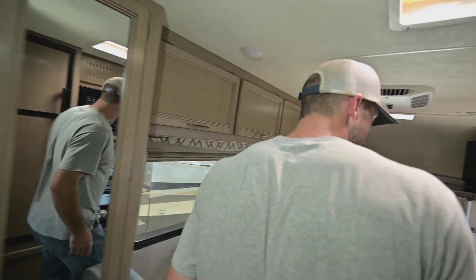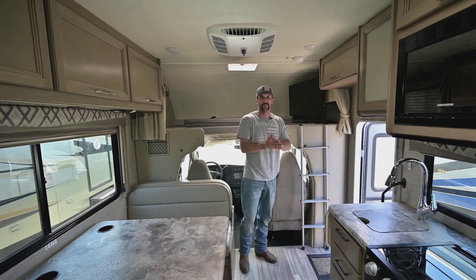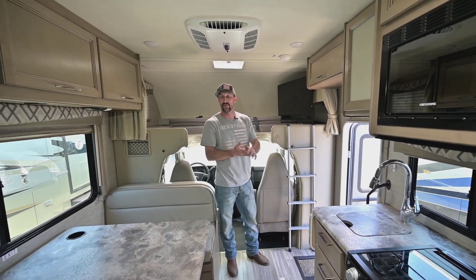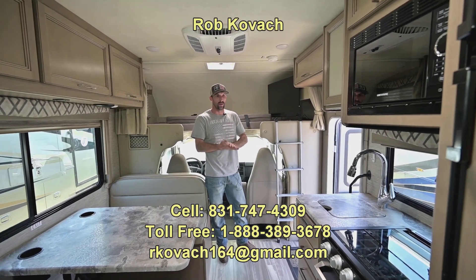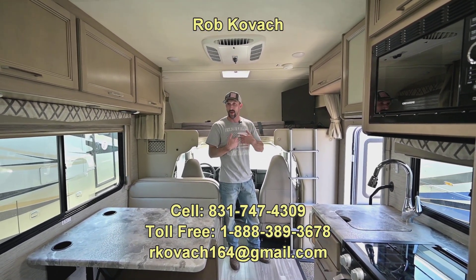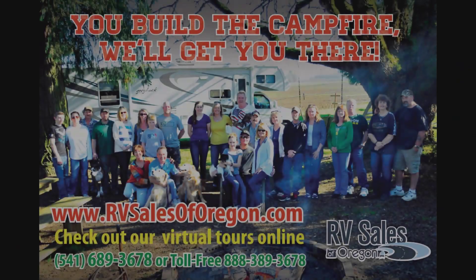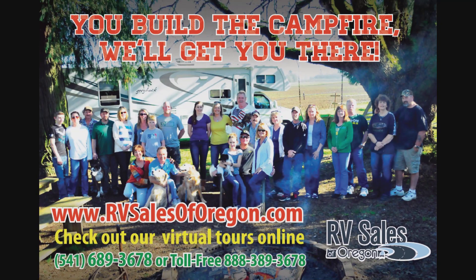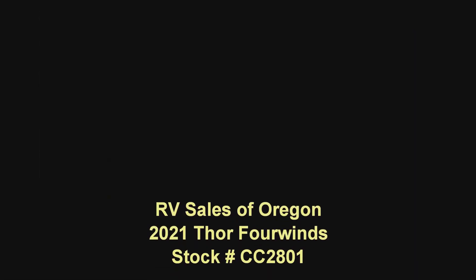I'm sure I'm forgetting stuff, but I'm going to keep it short and sweet. Thank you guys for checking out this video. 2021 Thor 4 Winds, 22E is the model, about 7,700 miles. I know they're hard to find, so if you're looking at this one, hopefully I still have it. I'm Robby with RV Sales of Oregon — thank you guys for checking out the video and I hope to see you here soon.